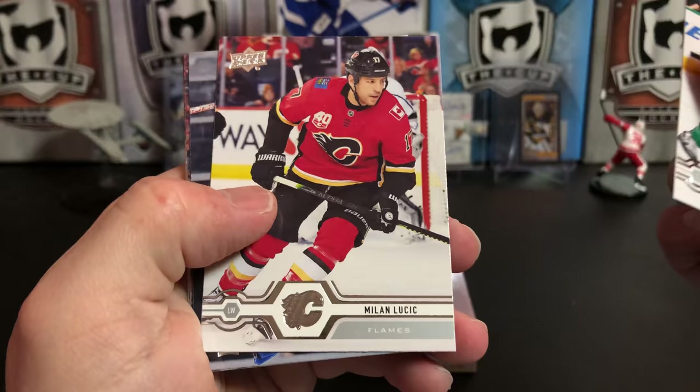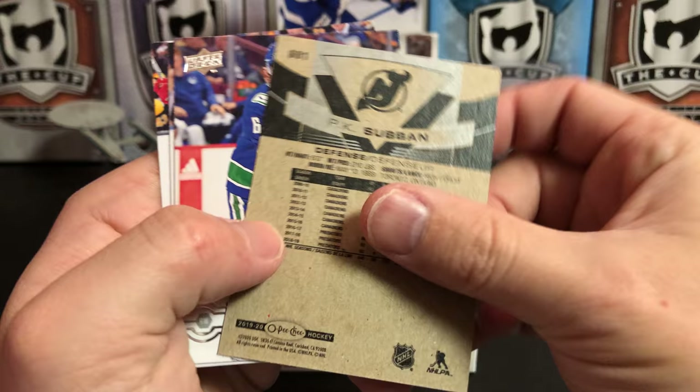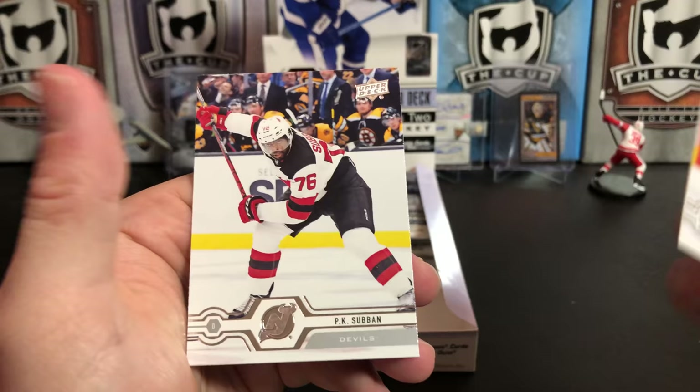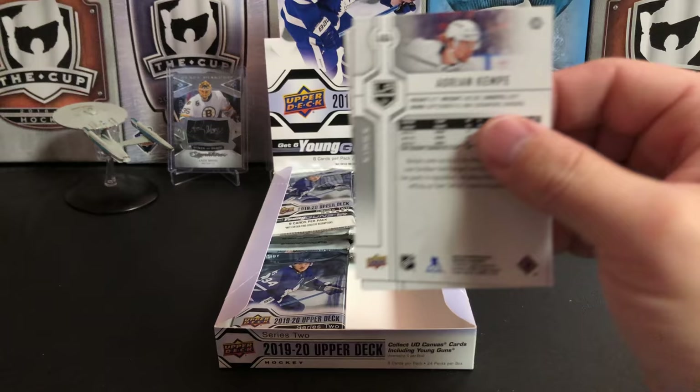Joe Pavelski, Milan Lucic, Anthony DeAngelo, Kevin Hayes, and we've got an OPC Update of P.K. Subban. Brock Boeser, Brandon Smith, and P.K. Subban. Wheels kind of fell off for New Jersey this year — they thought they were loading up for a playoff push and it just did not happen.